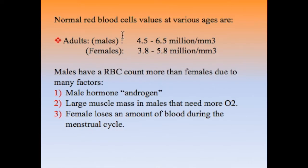Why is the normal value in adult male more than that in female? The answer involves three factors. First, the presence of the hormone androgen in males, which is a stimulator for the process of erythropoiesis — the production of RBCs. Second, males have a larger muscle mass that needs more oxygen. Third, females lose an amount of blood during the menstrual cycle each month. All three factors justify that the normal value in males is higher than in females.